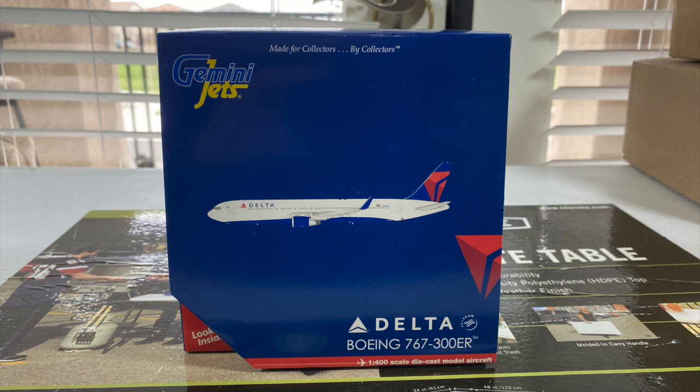The 767 is a great asset to Delta's fleet. Let's start off with the front of the box. Like most Gemini Jets boxes, they always have that generic looking box style with no art design for each airline. You got the logo on the top left corner along with their slogan, 'Made for collectors by collectors.' You got the CGI printed image of the aircraft in the middle, the Delta SkyTeam logo, and the Boeing 767-300ER titles at the bottom. There's also the Delta widget on the far left.